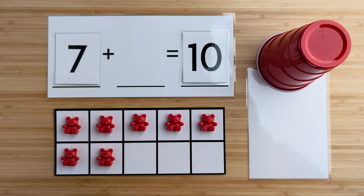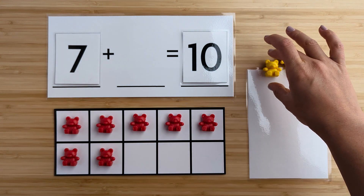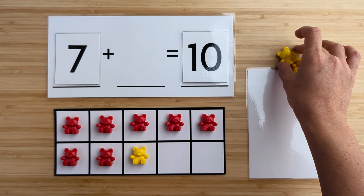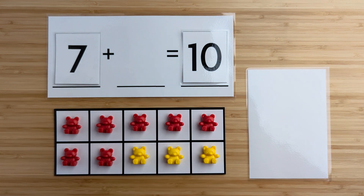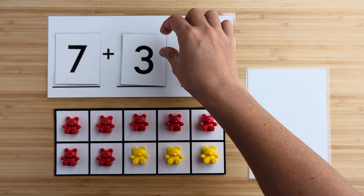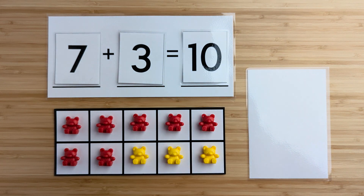Let's find out. One, two, three. There were three bears hiding. Seven and three make 10. Nice job. Let's try another one.